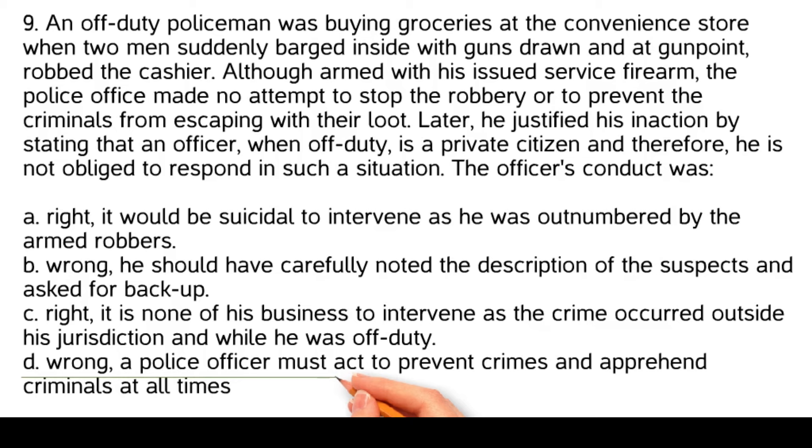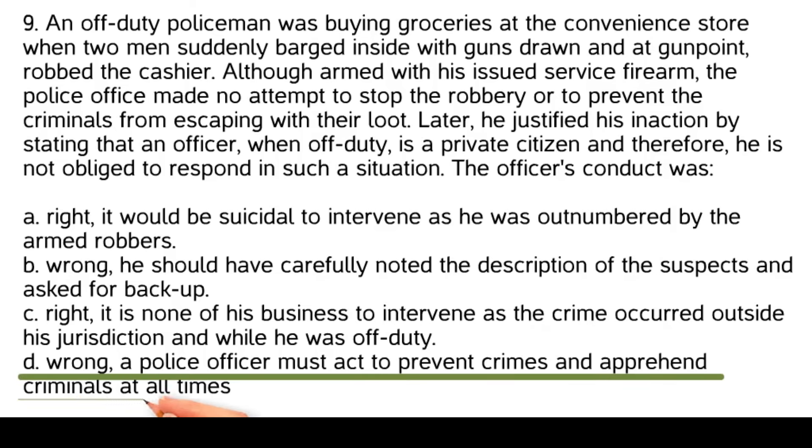The officer's conduct was wrong. A police officer must act to prevent crimes and apprehend criminals at all times. Regardless of whether an officer is on or off-duty, they have a responsibility to uphold the law and protect the public to the best of their ability. In this scenario, the officer had the means to potentially intervene and prevent the crime, so not taking action could be seen as a failure to fulfill their duty.